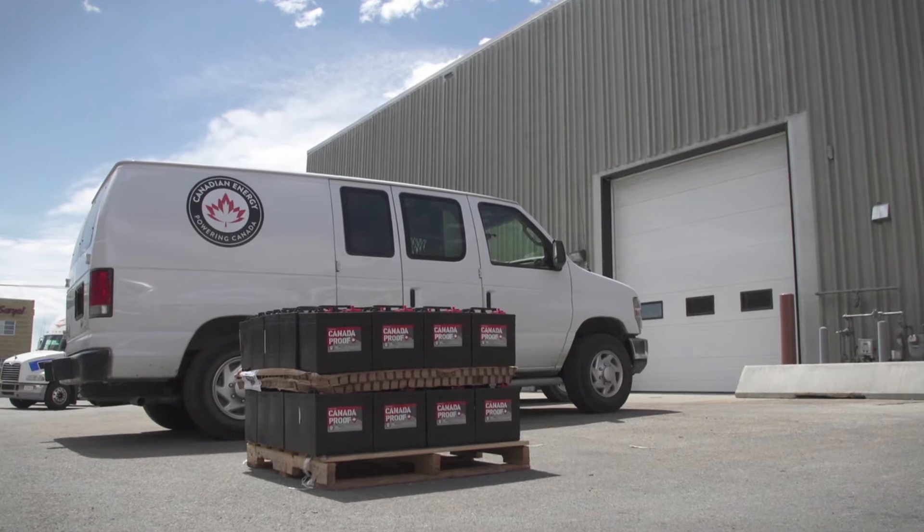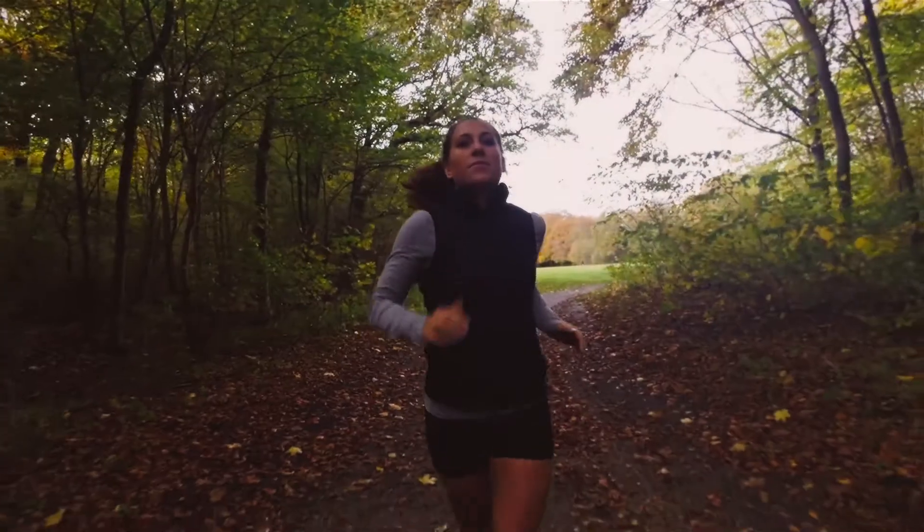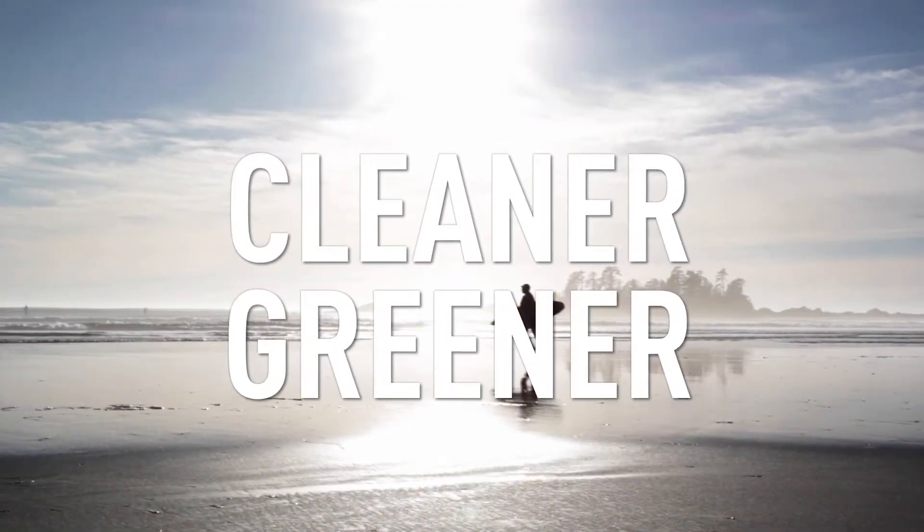We've created a process to make recycling batteries simple, safe and profitable. And at the same time, ensuring our forests, rivers and oceans become cleaner and greener.